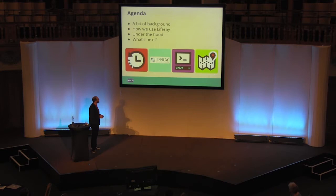What I'm going to go through today is just a little bit of background as to why we chose Liferay, how our website has evolved over the last few years, what we use Liferay for, how we actually use it, a little bit of a technical dive under the hood, how that stacks up, and also a little bit about what we're wanting to look at next on the roadmap.